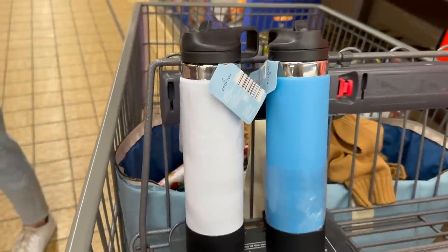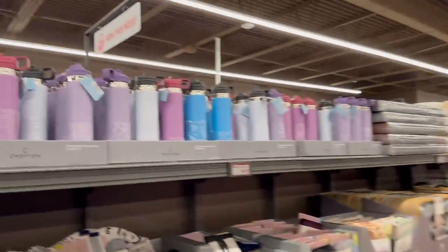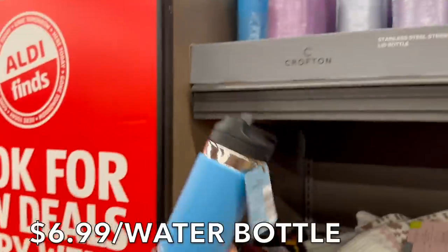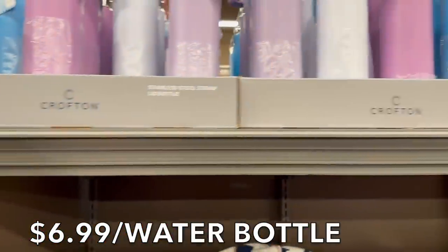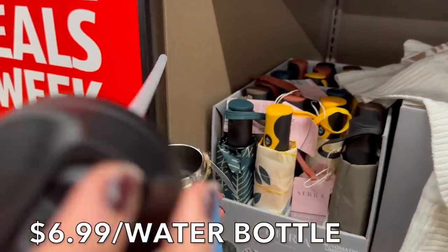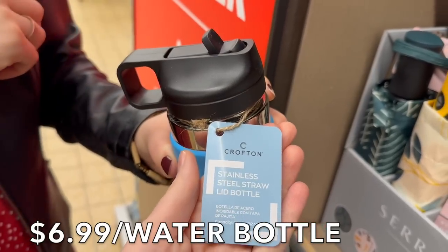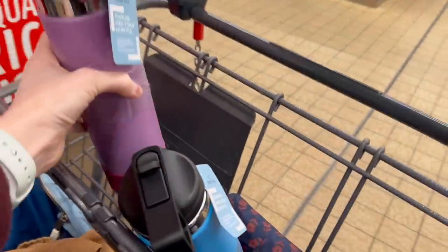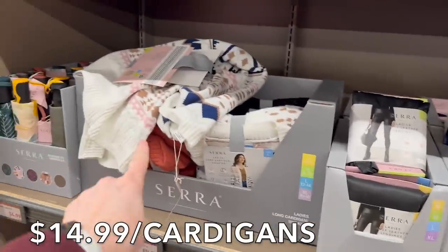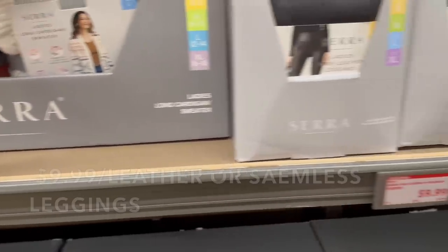They have water bottles for $6.99. There's purple and light purple — can you open one up for me, Vittoria? They're $6.99 and look to be about 24 ounces. Stainless steel straw lid. I'm going to get a purple one.